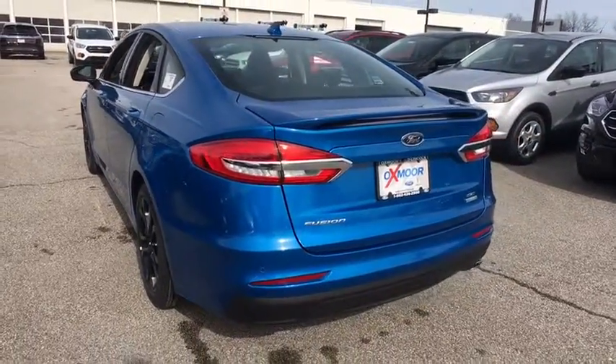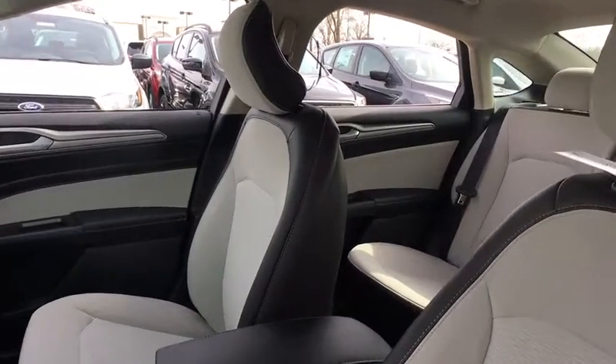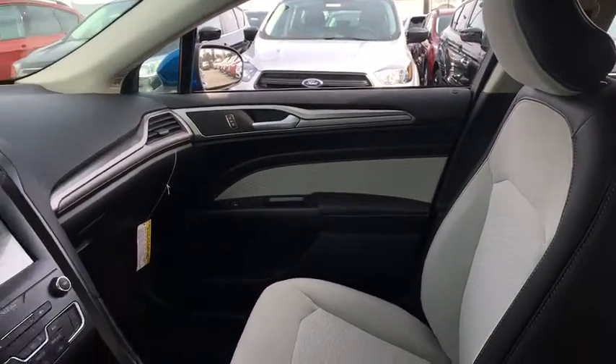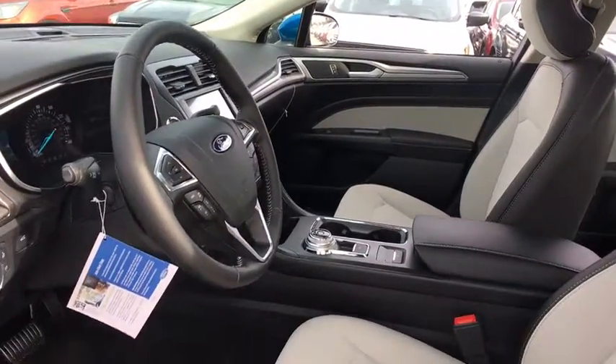Traction control, power passenger seat, dual airbags, power steering, four-wheel disc brakes, electronic stability control, power windows, rear window defroster, trip computer.